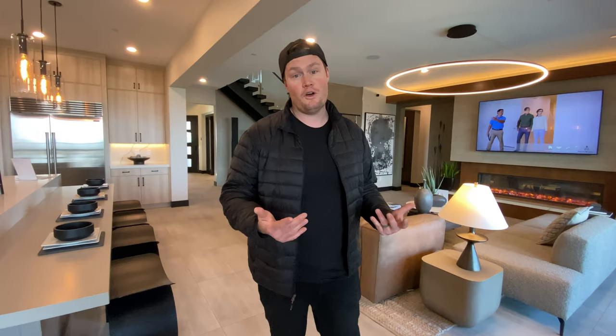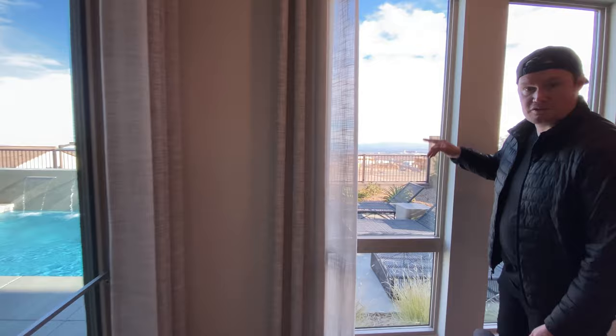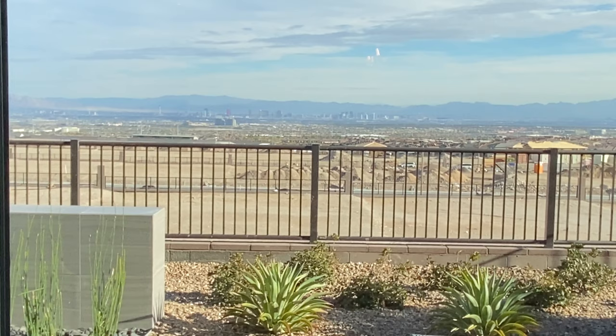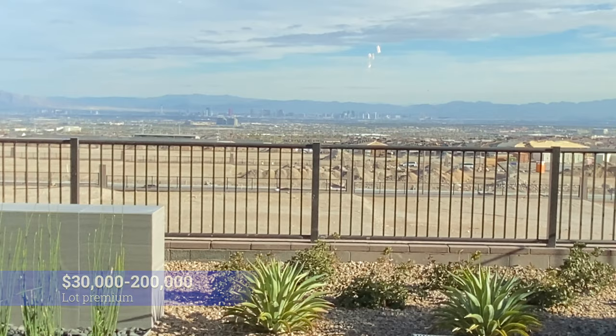In this area, if you are lucky enough to get one of the homes that have an amazing view, they're spectacular. You've got strip views straight ahead. These are going to be higher end on the lot premiums — right now they're typically going from $30,000 up to $100,000. But if you have an extreme view lot, it's going to definitely be a little bit more than that.